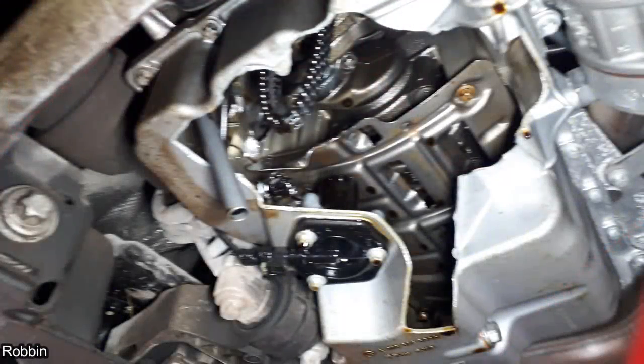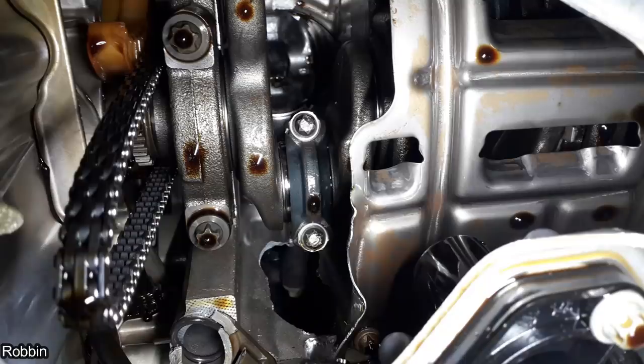This car got towed in because the customer wanted a quote after their vehicle was in a flood, and this is what the mechanics found.